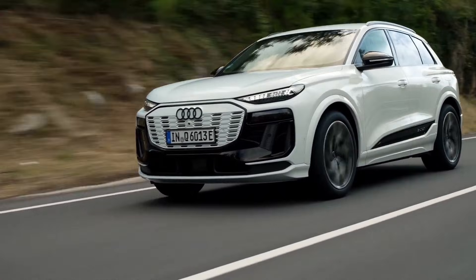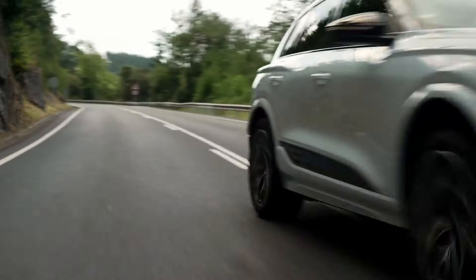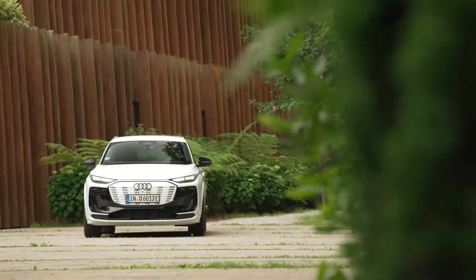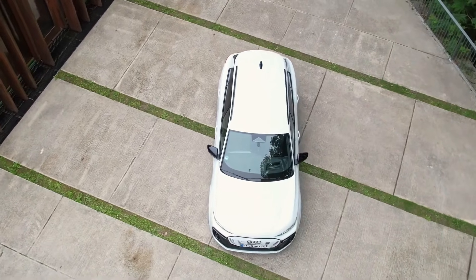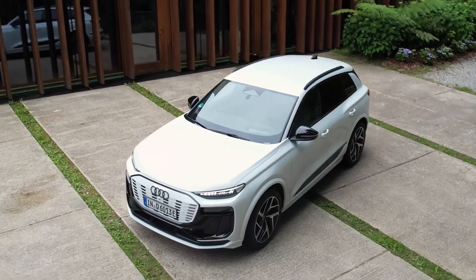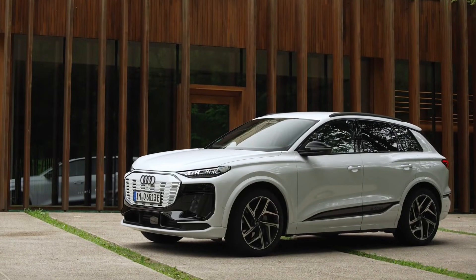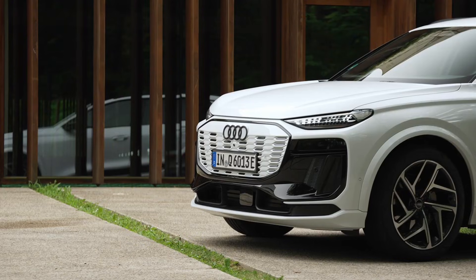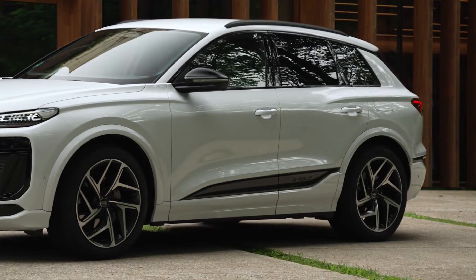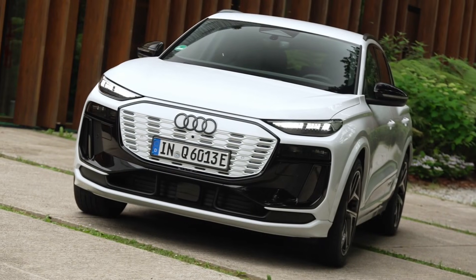Today, we're going to dive into the details of the highly anticipated 2025 Audi Q6 e-tron, the brand's newest electric SUV. This model marks a new era for Audi, being the first to utilize the innovative Premium Platform Electric (PPE), developed in conjunction with Porsche. This platform promises a 30% reduction in energy consumption and a 33% increase in system performance compared to the previous generation of e-tron models.